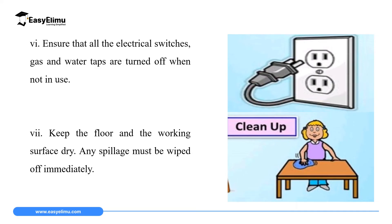The sixth rule is to ensure all electric switches and gas and water taps are turned off when not in use. The reason is to avoid wastage — if gases and water taps are left running they can be expensive to replace, and gases can cause accidents if there is an open flame in the lab. The seventh rule is to keep the floor and working benches dry; any spill must be wiped immediately. When you are in the lab, make sure any spill on the bench is wiped right away, as it might be an acid that could burn your hands.